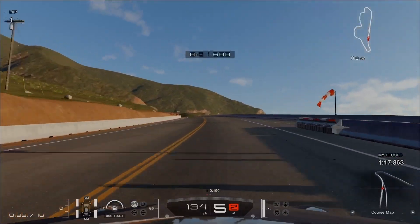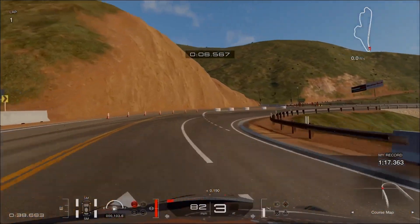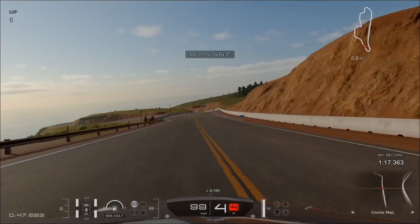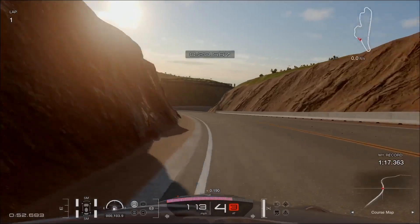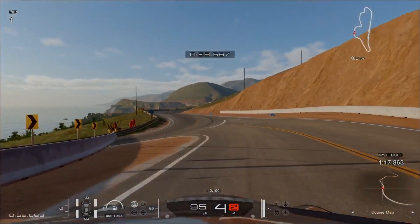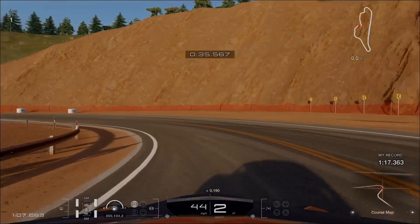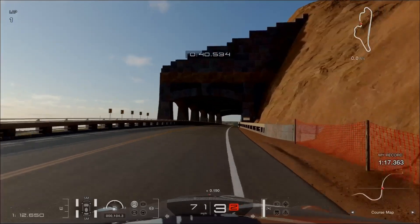Alright folks, let's try this again on attempt number 3 — this time a replay is set to be included. After countless minutes and a lot of stress, mastering every turn in Grand Valley South, it takes concentration, precision, and low braking position on the inside of each corner without getting caught in a penalty. A progression record of 1 minute 17.363 seconds is now updated, climbing up to the goal.